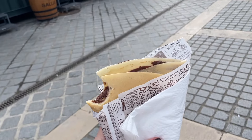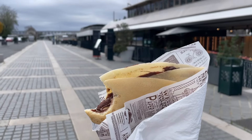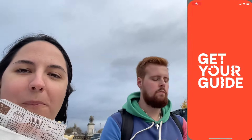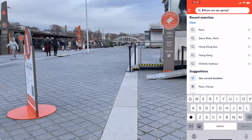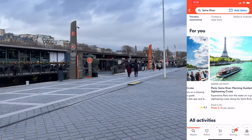We enjoyed that general area and went up to the Trocadéro, but they were constructing so the view wasn't the nicest. After that we headed over to the carousel near the Eiffel Tower, which is where our next activity started — a boat ride on the Seine and a Nutella crepe experience, which we booked using Get Your Guide.